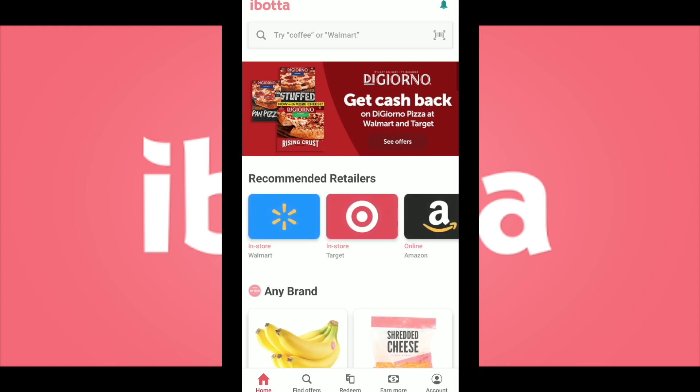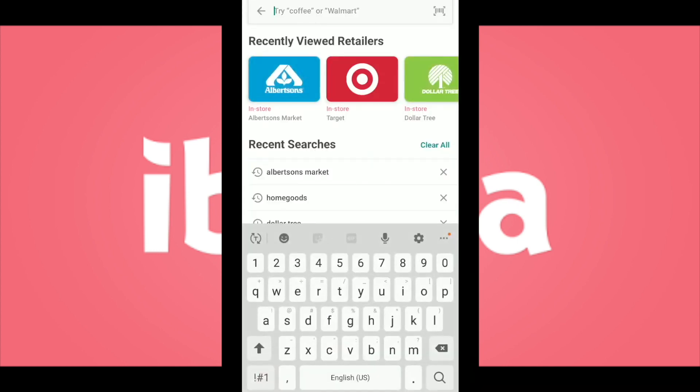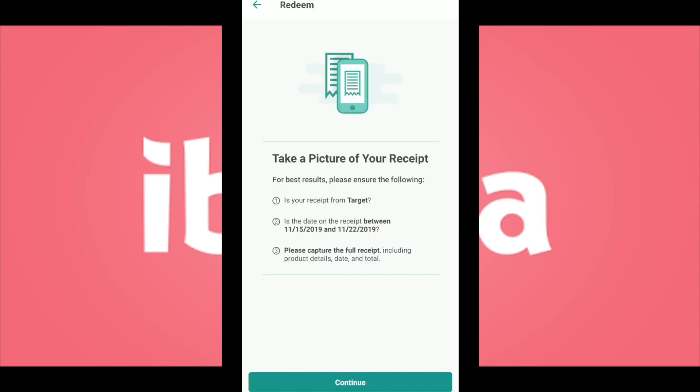If you have not heard of iBotta before, iBotta is a cashback rewards app — it is 100% free and you can start saving on all your favorite stores. All you do is download the app, find deals, and start scanning your receipts. When you scan those receipts, that money will be saved onto your account and you can withdraw your savings to Venmo, PayPal, or use them towards gift cards. Here is my iBotta account — I'm going to show you how to scan receipts. I have a Target receipt that I scanned last week, so I'm going to click on Target and hit upload receipt.